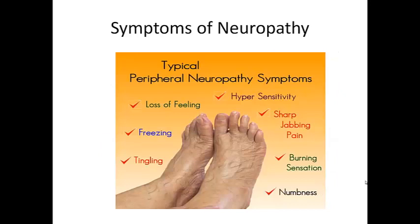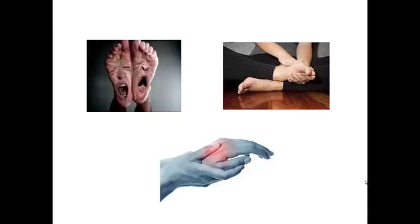Some of the symptoms of neuropathy are loss of feeling, freezing, tingling, hypersensitivity, sharp jabbing pain, burning sensation or numbness. Here are a few interesting images — I like this one with the feet and the faces on them. It's very graphic and shows the intensity of the pain that the person is feeling.